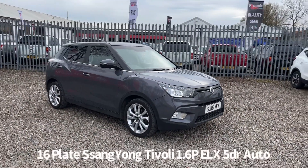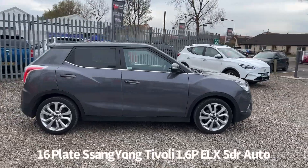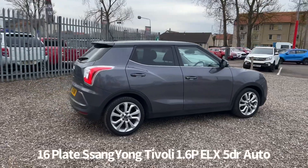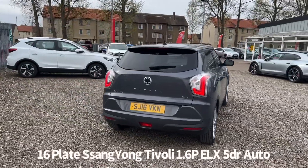Welcome to the Fraser's Cars video walkaround for this Ssangyong Tivoli we now have available. This is a 16 plate Ssangyong Tivoli 1.6 petrol ELX 5-door automatic, finished in Techno Grey Metallic. It's covered just over 42,000 miles. It comes with two keys and will be supplied with a six-month parts and labour warranty.